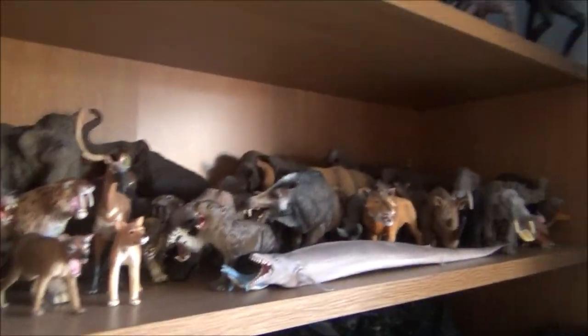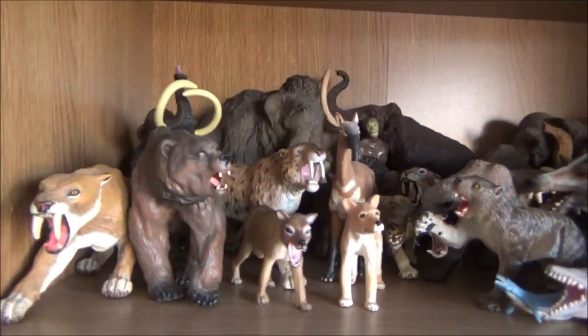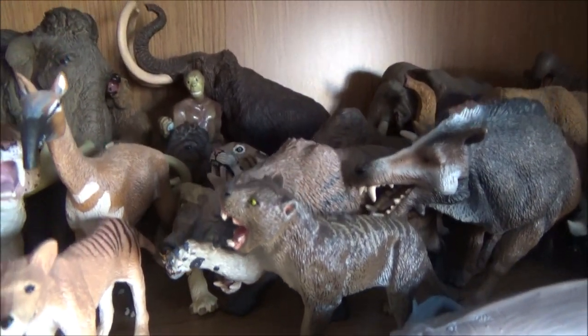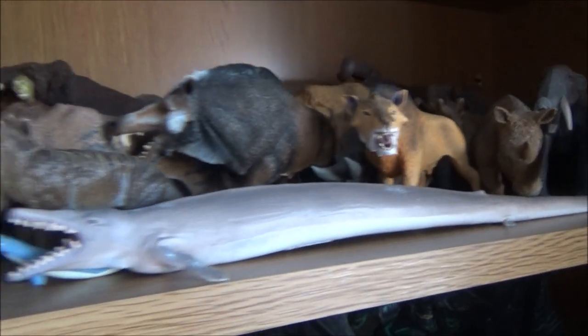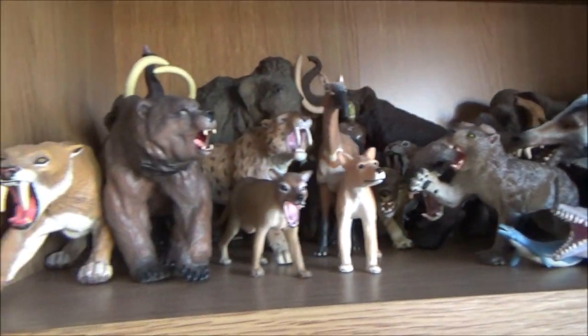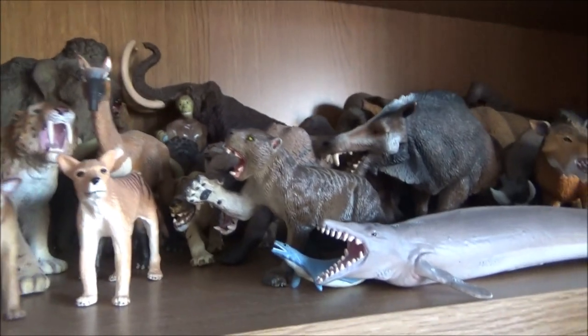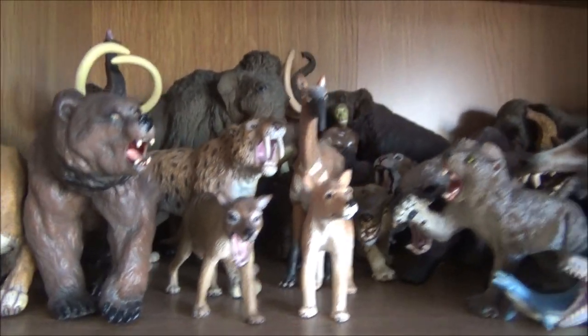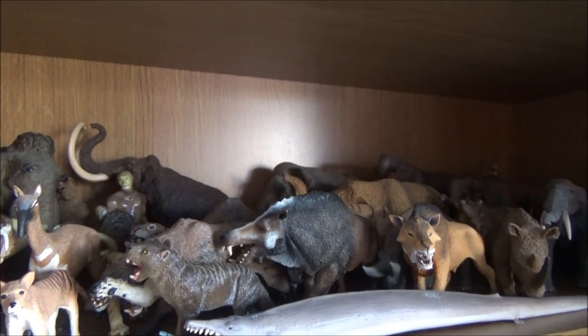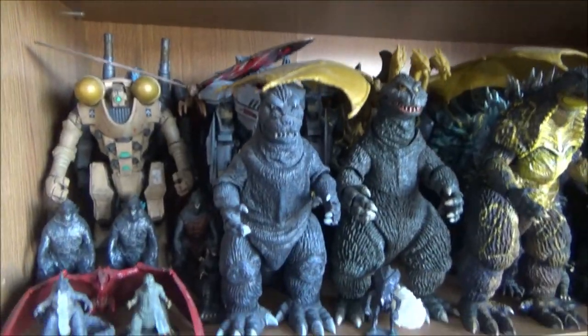Up here we have my Prehistoric Mammals. My newest addition is the Southland Replicas Thylacoleo. At the back you can see my Eofauna figures — the Steppe Mammoth, the Palaeoloxodon, and the Deinotherium. I do hope to add the Papo Megaloceros to this shelf — I think one of my friends is getting it for me for Christmas. At the front there's the two Thylacines from Collecta and Mojo. I hope to expand this soon.